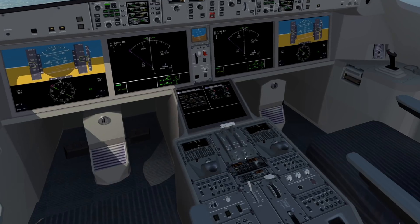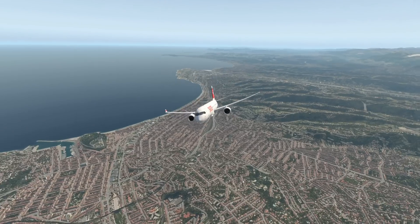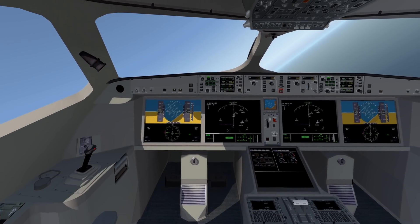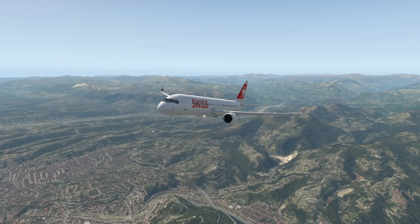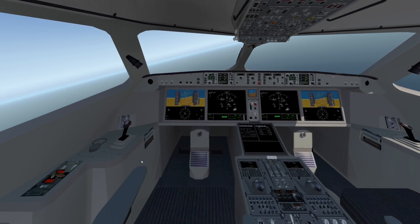Suddenly our right engine dies. We have lost our right engine. What just happened was a very realistic simulation of real life. As you might already know, this plane is not perfect — it has quite a history of engine failures in mid-flight, which has been all around the news recently. We have only lost our right engine, which is no problem at all.